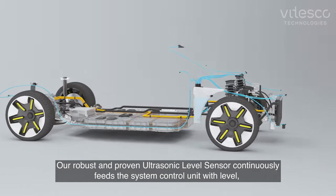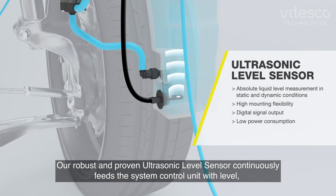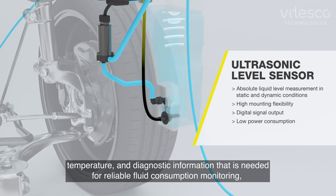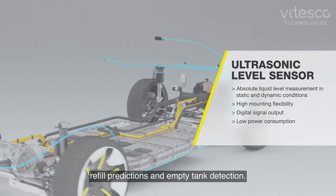Our robust and proven ultrasonic level sensor continuously feeds the system control unit with level, temperature, and diagnostic information that is needed for reliable fluid consumption monitoring, refill predictions, and empty tank detection.